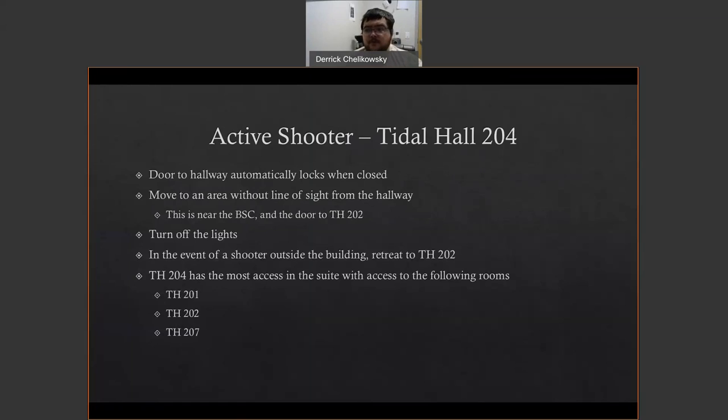Title Hall 204 is arguably the most dangerous of the three rooms because it has access to Title Hall 201, 202, and 207, making it one of — if not the — biggest joining points. Similar to Title Hall 201, make sure the door is locked (it should automatically lock, but verify). Close and turn off the lights. Close shutters on the windows. Move to an area without line of sight to the hallway — as you walk in, this is to your left, near the lab coat storage and prep supplies in the cabinetry next to the door to Title Hall 202 and opposite the biological safety cabinet. If need be, retreat into Title Hall 202. Hopefully we never have to use this, but it's better that you know what to do in our BL2-rated labs should the worst happen.